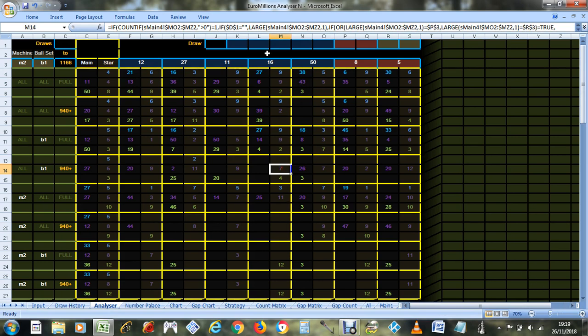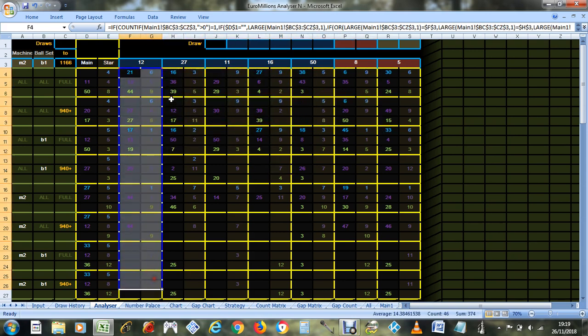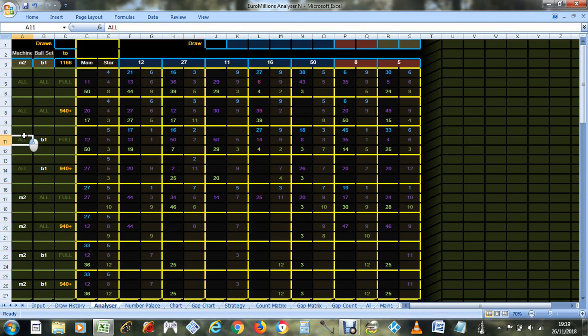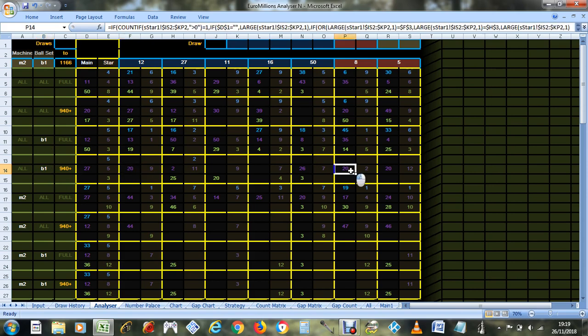These are all the numbers that stand out with the numbers at the top of each column. For example, you can see how to read this — like, number 20 stands out with all these. So anyway, these are the numbers that I'm probably going to pick.